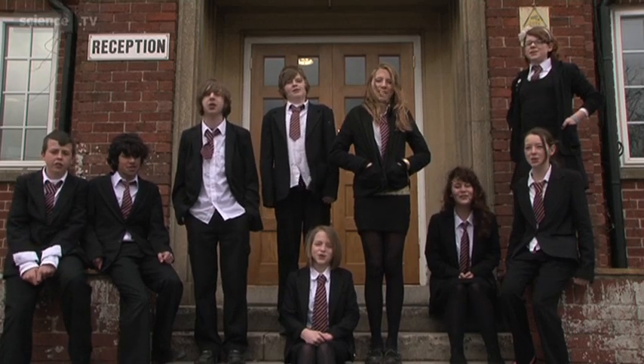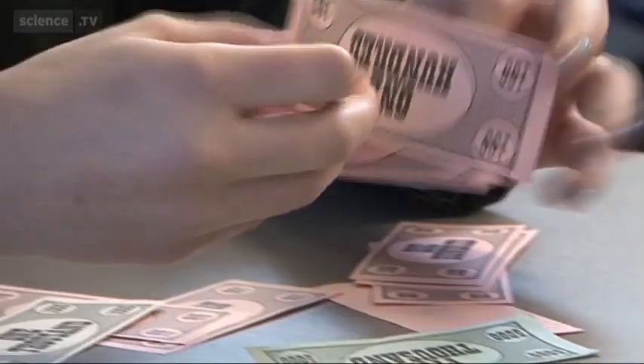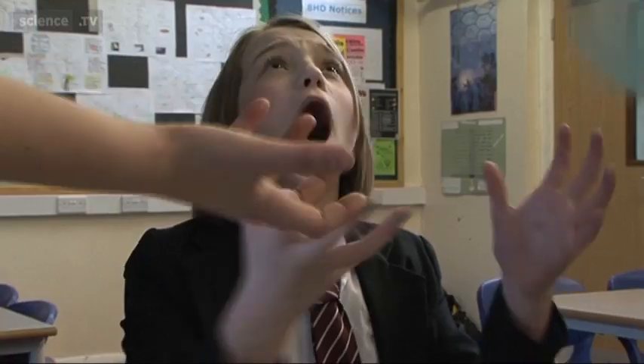Hi, this is Asford School. We're making a film to see whether it's worth building a wind turbine at our school. We want to know the environmental impact, how the school will benefit, the cost, and what you think.